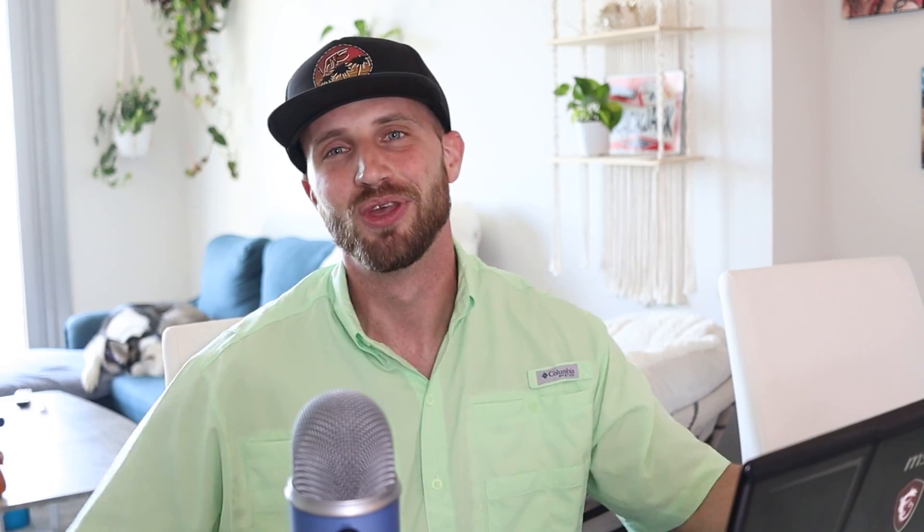If you are new here, please consider smashing that like button for the YouTube algorithm and if you haven't done so already, please consider subscribing to the channel. Alright guys, let's get into it.